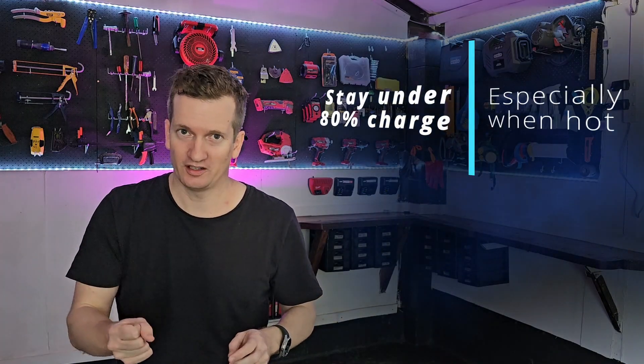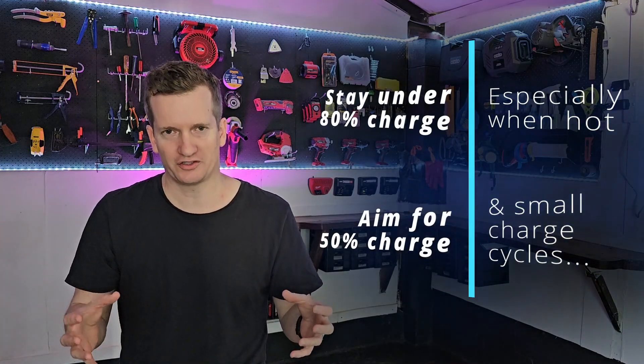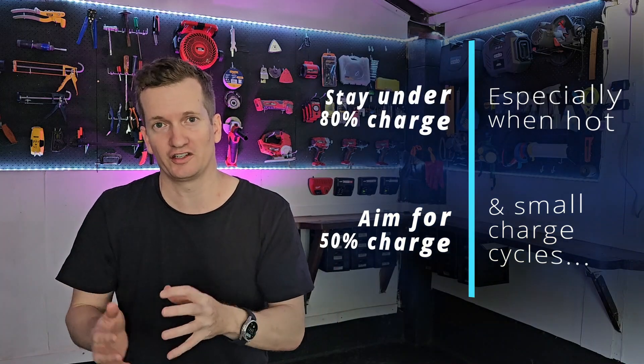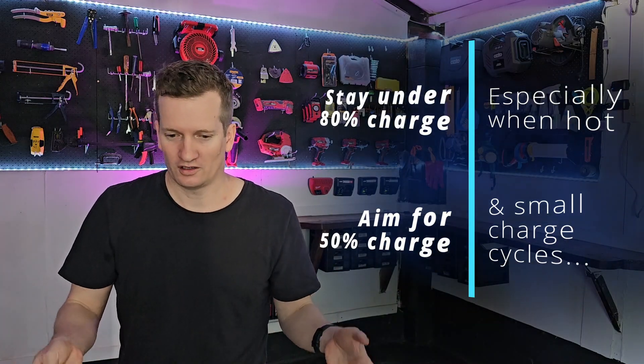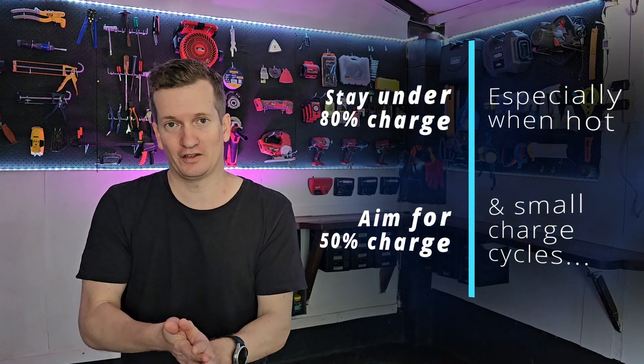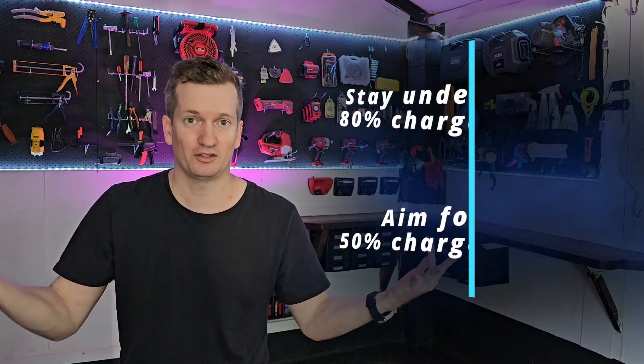To wrap up, the two habits are: habit number one, try to stay below 80% charge, especially when it's hot; and habit number two, try to constantly keep the battery in a middle state of charge and aim to do small charge and discharge cycles. I really hope you found this video useful, and that you're able to save yourself money through better resale value or by making your products last longer.